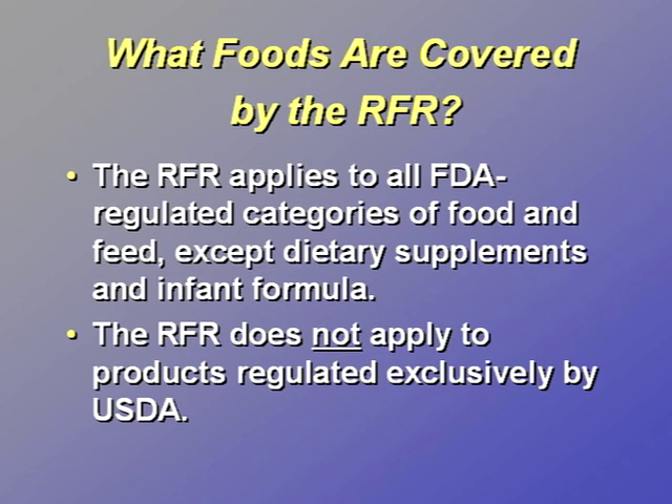What foods are covered by the Reportable Food Registry? The RFR applies to all FDA-regulated products except dietary supplements and infant formula, because they are subject to other sections of the Federal Food, Drug, and Cosmetic Act. Examples of FDA-regulated foods are beverages including bottled water and alcohol, fruits and vegetables, fish and seafood, dairy products and shell eggs, raw agricultural commodities for use as food, canned and frozen foods, bakery goods, snack foods and candy, and animal feeds and pet food.